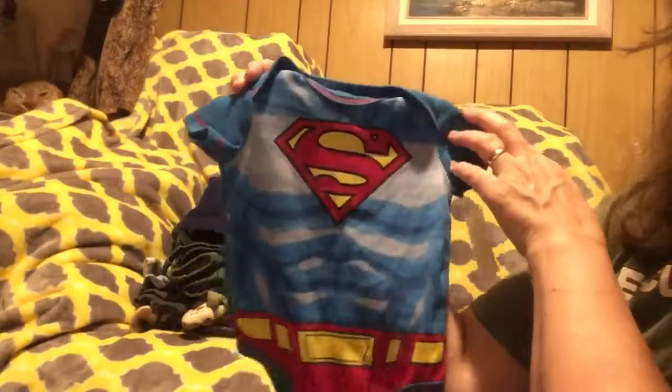And I found him this little Superman onesie. So I thought that was pretty cute.